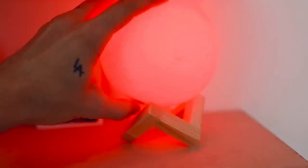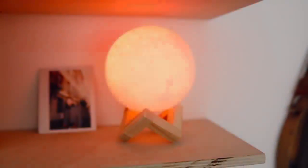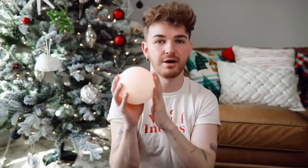Honestly, this is such a cute idea. They're super inexpensive, and you can get them at different sizes. I actually have the smallest one here, but they come larger as well, and it's on that same Amazon listing, so you can check them out.